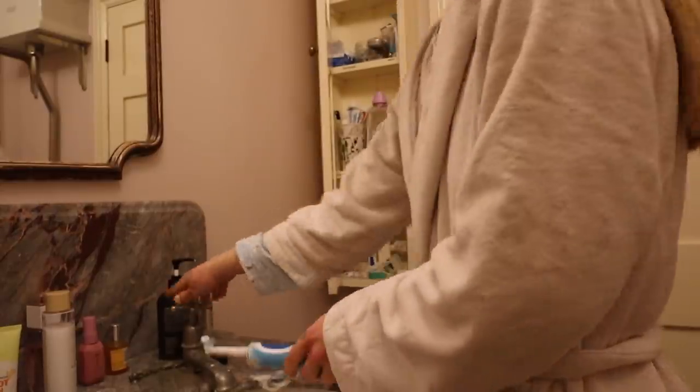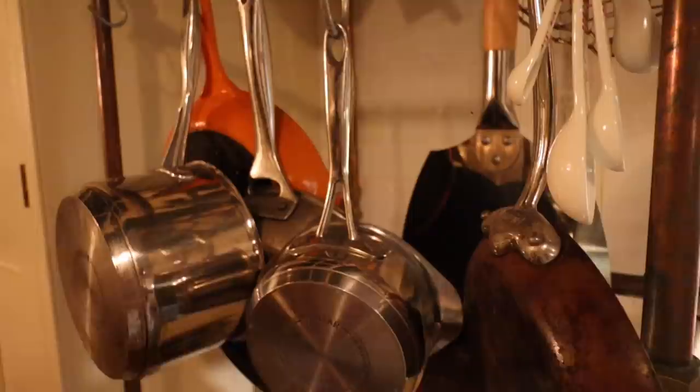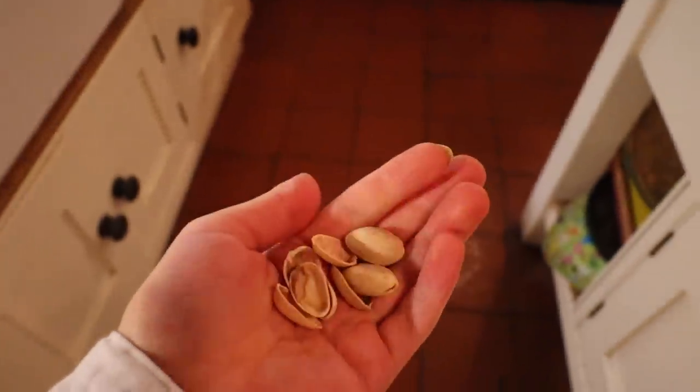Next I brush my teeth, and then I head straight downstairs for breakfast. Whilst I was waiting for my porridge to cook, I just snacked on some pistachio nuts.